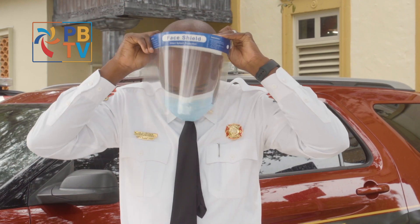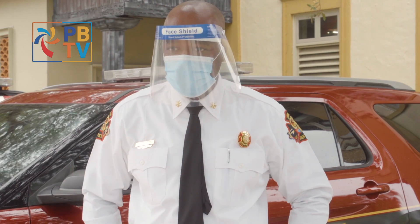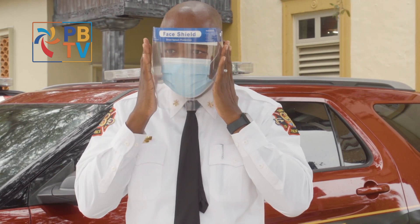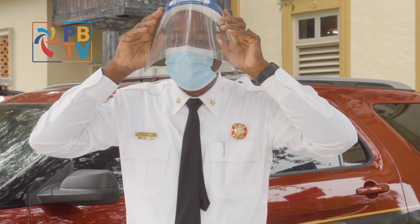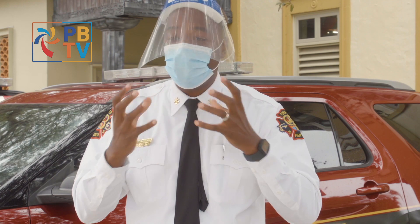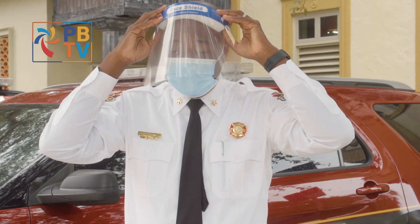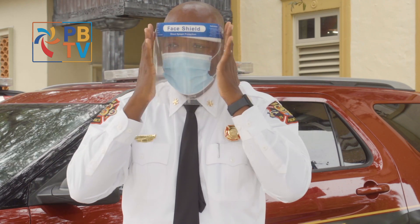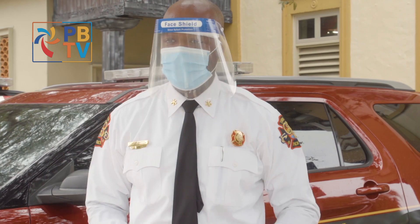As for face shields, experts advise we resist the temptation to cheat. The goal is to have it down so it protects. If it steams up and you can't see and you lift it up, this is even worse than not wearing it because all of the droplets are now being exposed. The key is having it down low and wrapping around so that any kind of droplets can get captured into the shield.